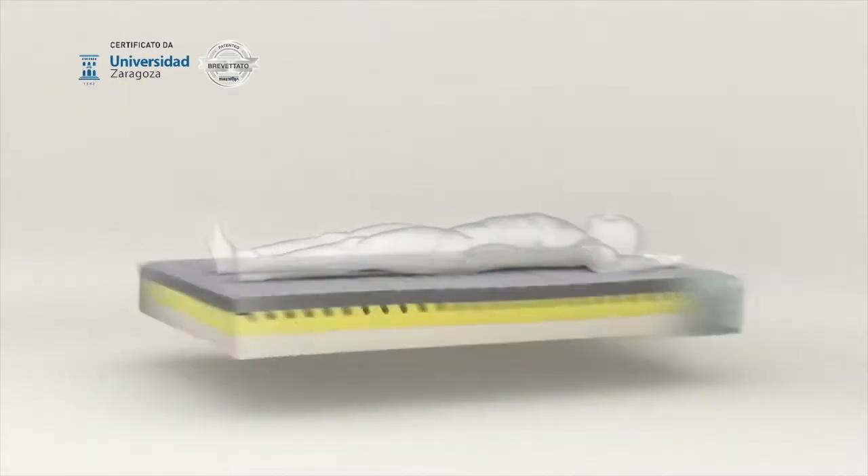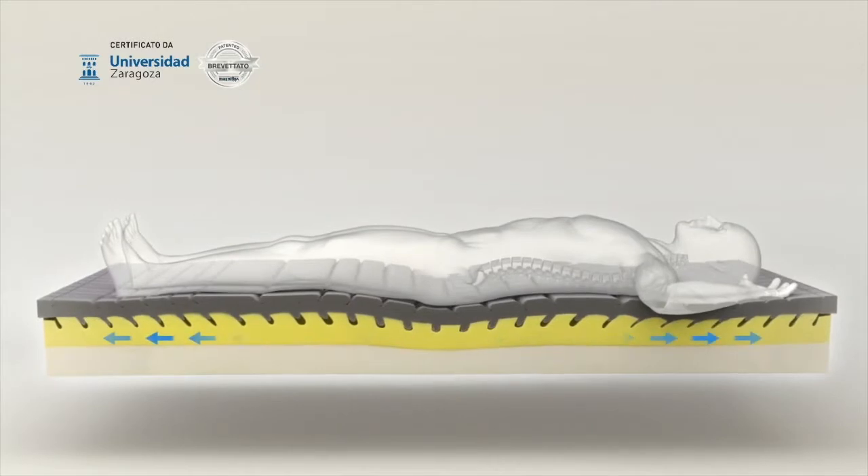Also, the mattress cover is removable and can be dry cleaned. However, the most important feature of the MagnaStretch is that when you're lying on the mattress, you get the feeling of a gentle stretch on your spine.